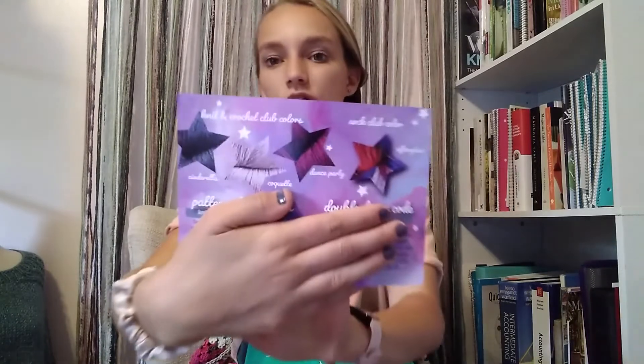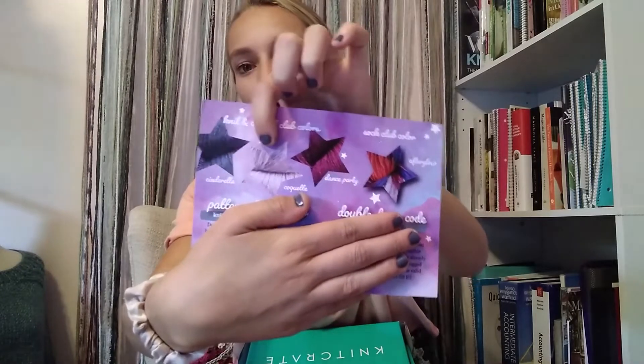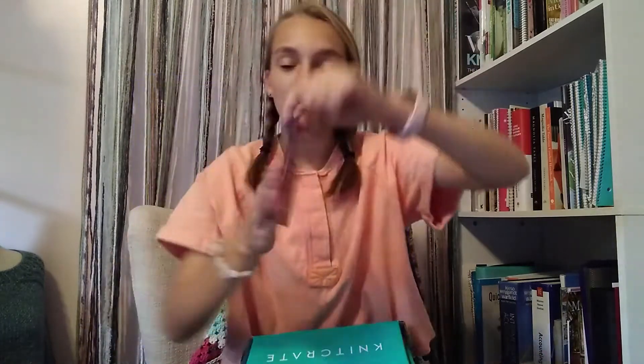Here are the colorway options. There are two different crates: the Knit and Crochet Club and the Sock Club. For the Knit and Crochet Club, the colorway options are a really pretty blue, a light lavender, and a darker magenta color. Then for the Sock Club, it's all three combined into a multi-colored sock yarn — definitely super fun options this month. The one I got is this really deep purple.